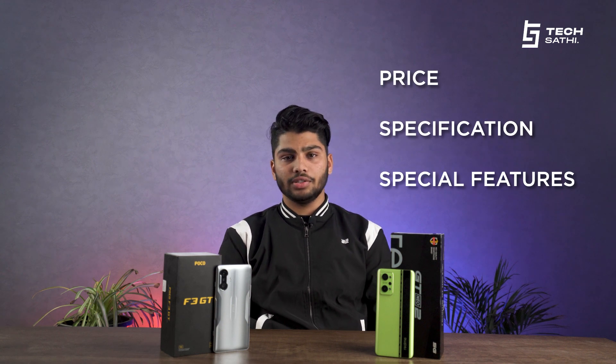The Nepalese smartphone market has seen the launch of two best mid-range gaming smartphones. The Poco F3 GT and the Realme GT Neo 2 both launched in the course of a few months simultaneously. Both of these phones are exceptionally good and both are priced in a similar way. Let's compare their price, specs and special features.